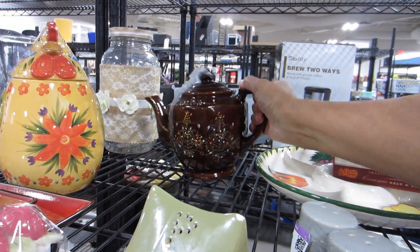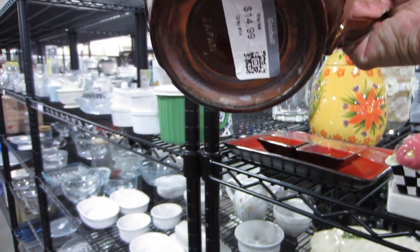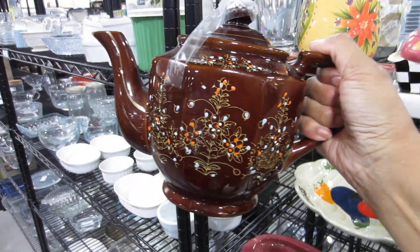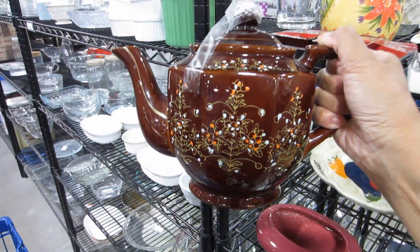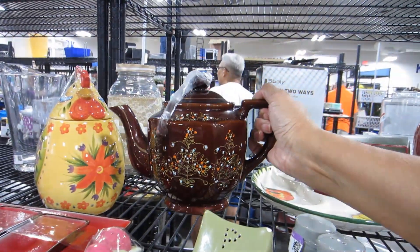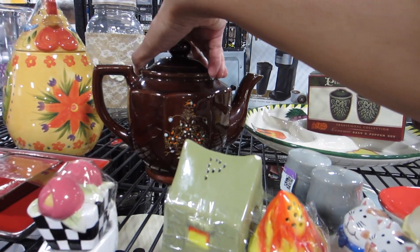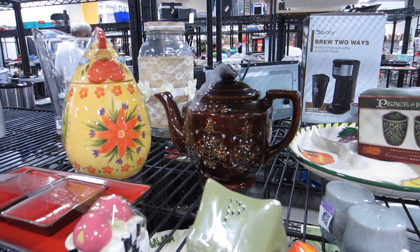Look at this cute little teapot. It's $14.99, says it's made in Japan. I'm guessing it goes to a set, so it's probably missing all the little cups that go with it, but it's really really pretty — just not for fifteen dollars at Goodwill.